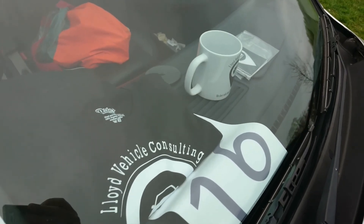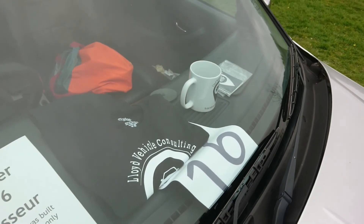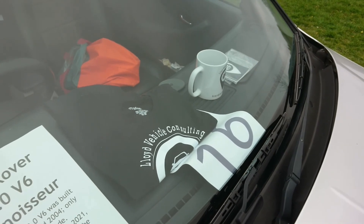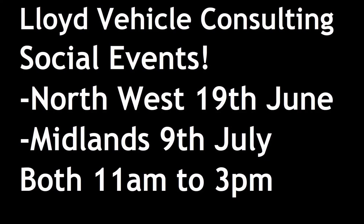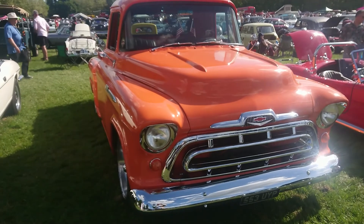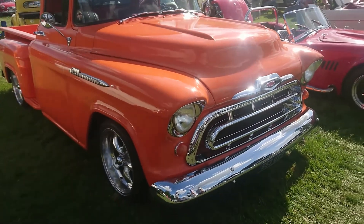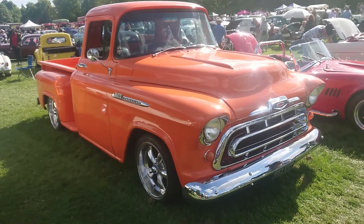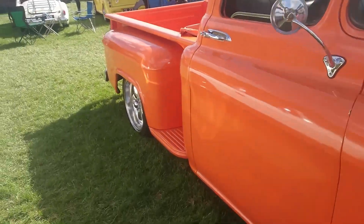Lloyd Vehicle Consulting t-shirts, mugs and stickers are now available. Please click on the Google link in the description below to purchase your very own. Good afternoon. Today is the 8th of May and this is part 6 of the slightly shambolic shuffle around the Basingstoke Festival of Transport. We're coming quite to the end of the show now and I'm going to get round the rest of the cars here as quickly as I possibly can.